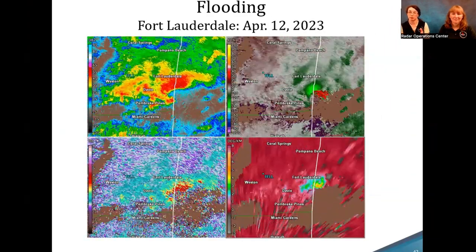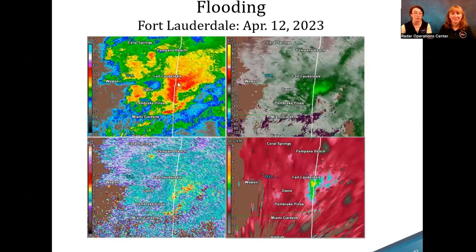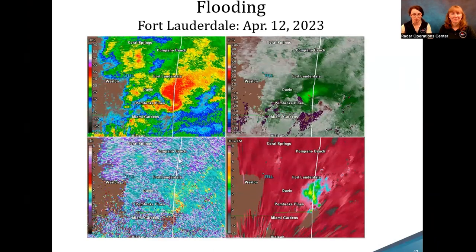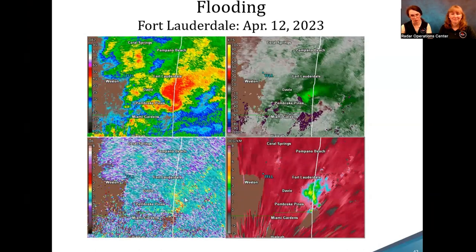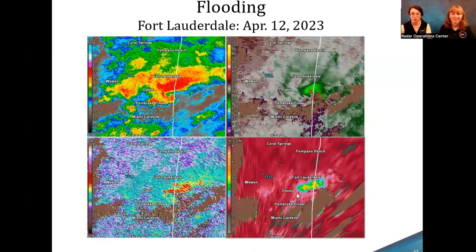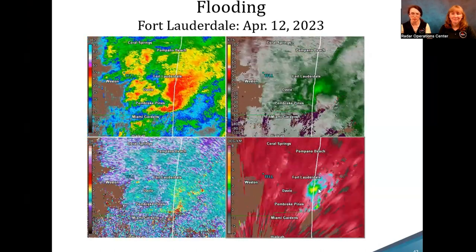Sometimes weather causes problems by sitting in one place and not moving, like in Fort Lauderdale this year, where they got about 24–25 inches of rain in a very short time. In reflectivity you can see this big red blob just sitting and not moving. In velocity, you can see a small spin-up — a brief tornado. In ZDR, you can see high values indicating very large raindrops. And the specific differential phase (KDP), derived from phi, shows where rain rate and drop sizes are increasing — this product is frequently used for precipitation events like this.